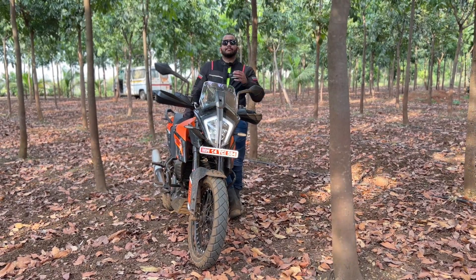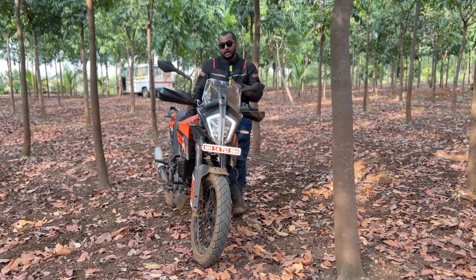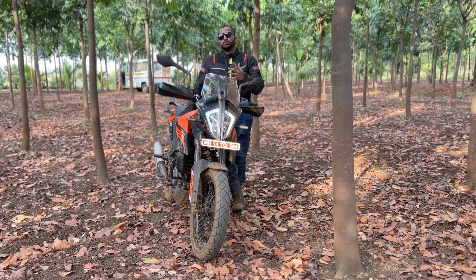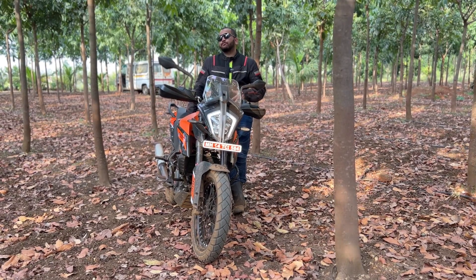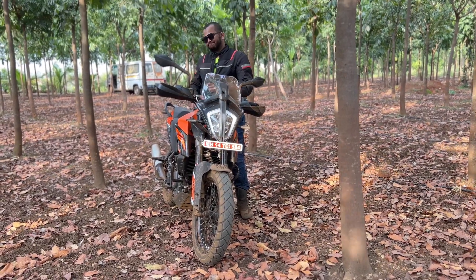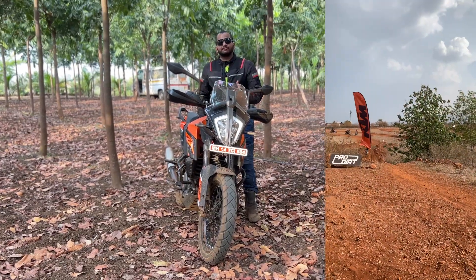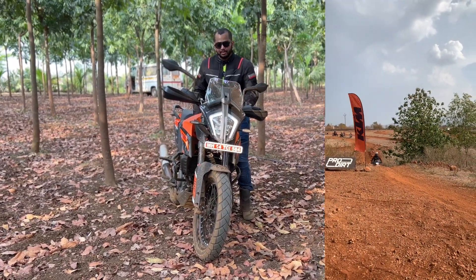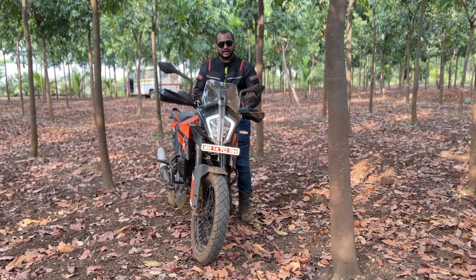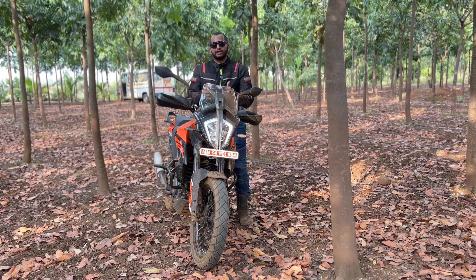If you want to get some air time off-road, because you can set the suspension up as per your weight, you can have more fun doing that. When you land, you don't have to worry about the suspension giving way and breaking down. We tried that today four to five times and the suspension is still doing a fine job. We have not seen any leak from the front forks, so that should give you some confidence.